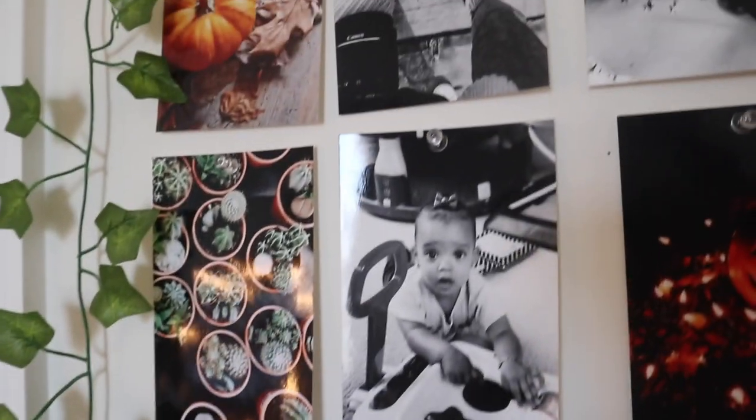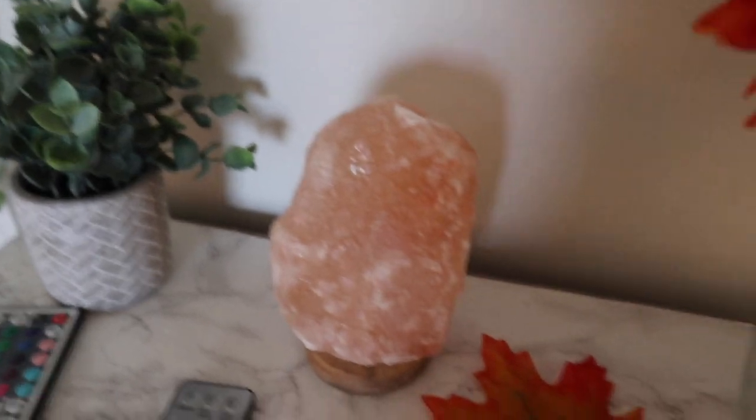Here are my Polaroids — I like to interchange them depending on the season. My salt lamp is from By Below.